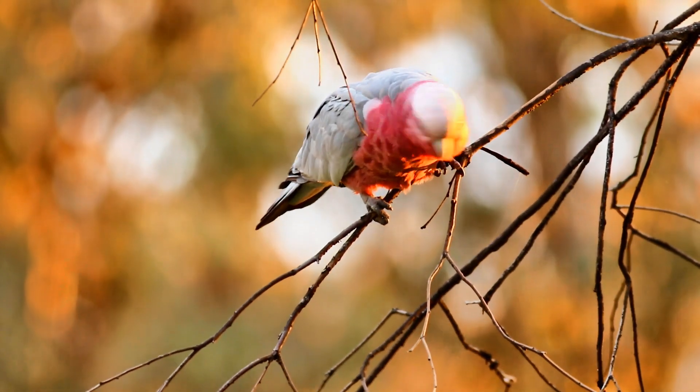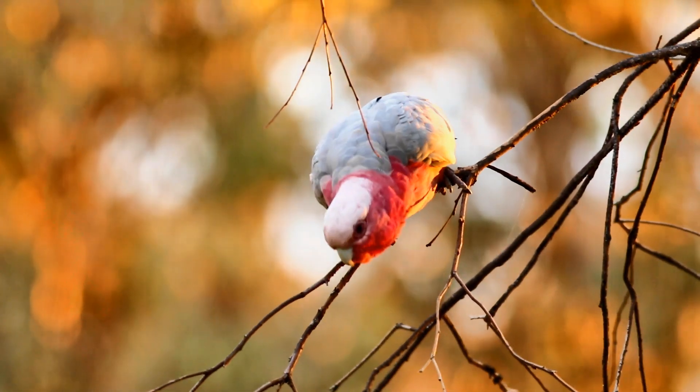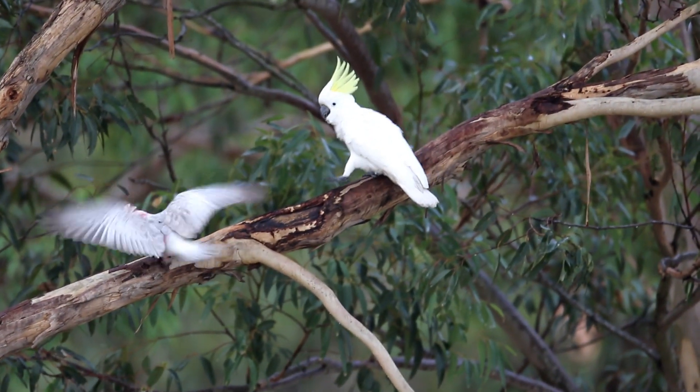Where there are good feeding grounds, other cockatoos and parrots can be found in the same area. But the bigger the bird, the more dominant they are.